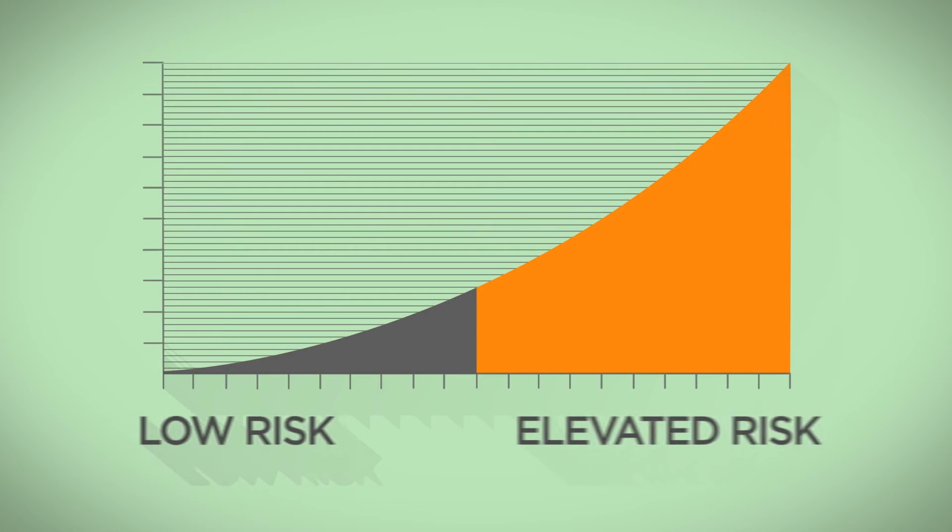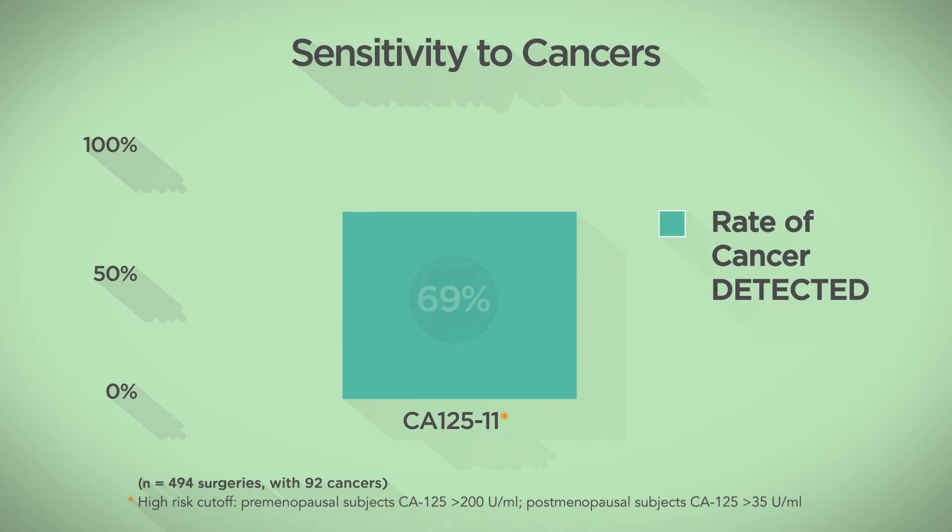Knowing whether you are at low risk or elevated risk of cancer is critical for you and your doctor to make informed decisions. Unfortunately, most blood tests designed to detect ovarian cancer are not accurate, and as a result, many ovarian cancers are overlooked.